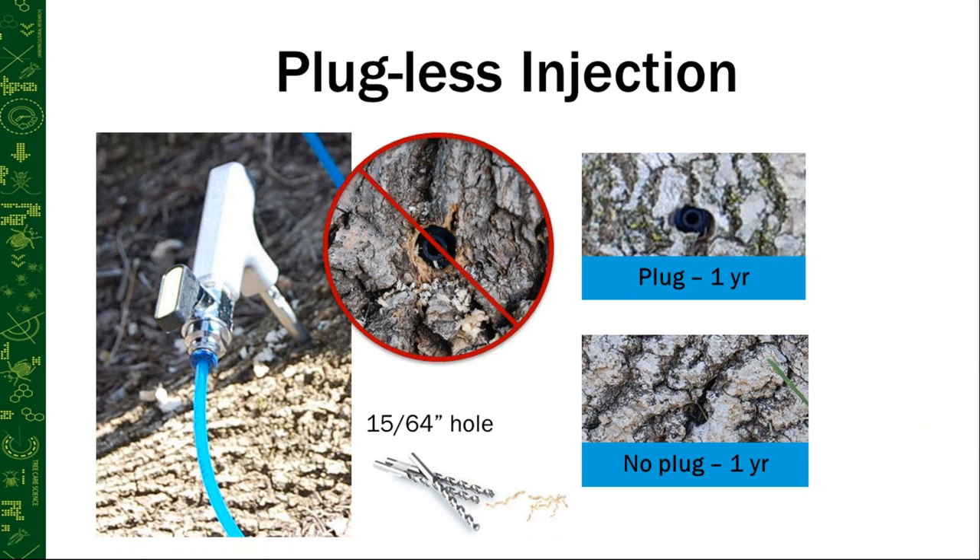Someone asks about application timing: is morning best and should you not attempt in the afternoon? Anecdotally, many applicators say morning is best when trees are starting to transpire and you have good soil moisture. However, I've personally experienced all iterations — uptake picking up in the afternoon, slow in the morning and faster in the afternoon, or vice versa. The conventional wisdom is that it's faster in the morning, but we perform injections all day long and I wouldn't see any reason that would hinder your operations on average.